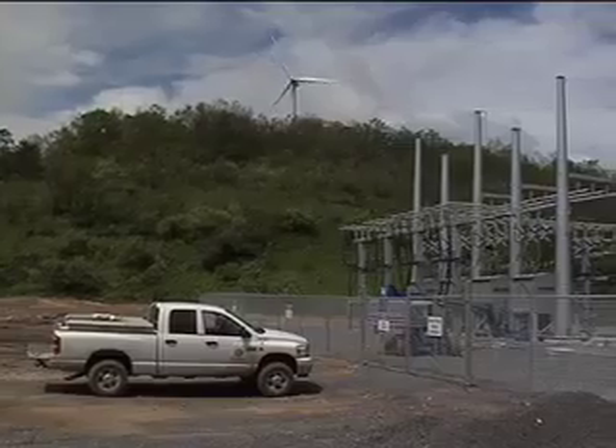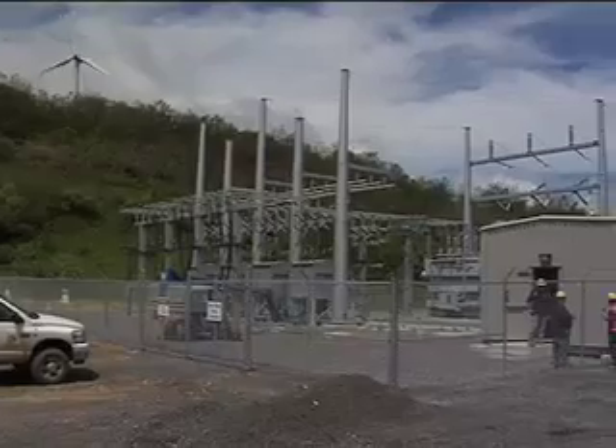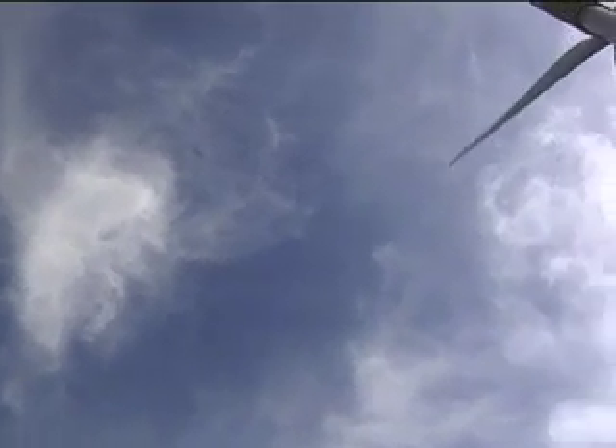Part of this program of study is safety and climbing. Safety is extremely important at a wind farm. You're dealing with electricity, large mechanical parts, and extreme heights, and you'll be climbing out on top of the tower.